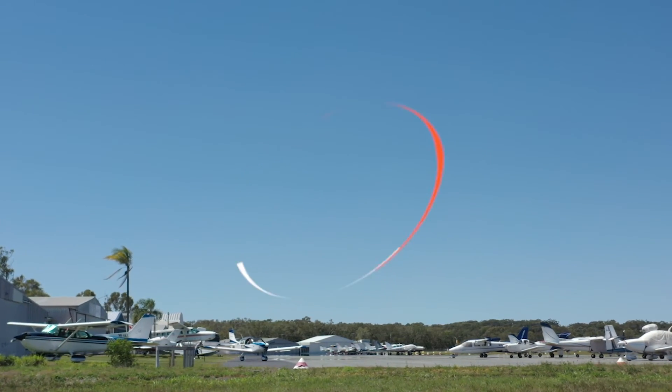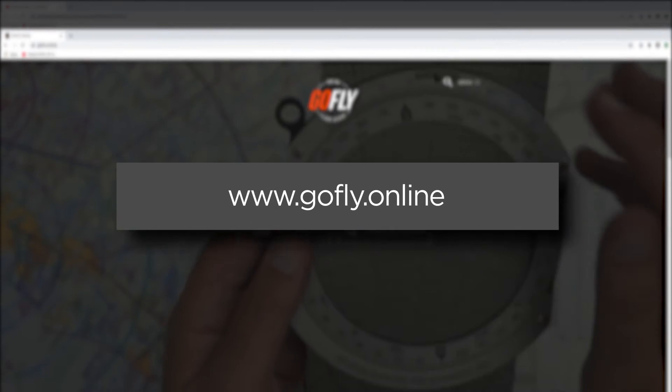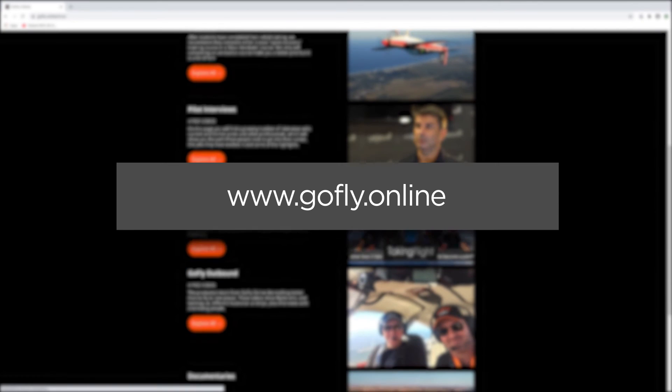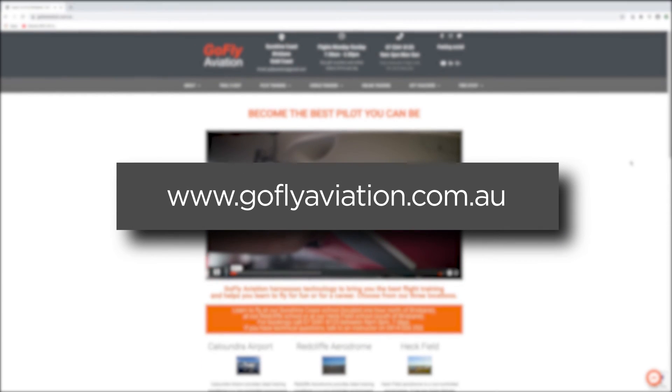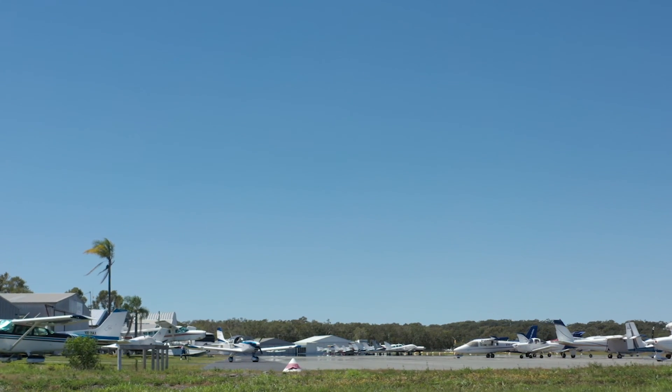If you would like to see more aviation videos, subscribe to our YouTube channel. If you would like to watch some of our online lessons, visit gofly.online. If you would like to learn to fly, visit www.goflyaviation.com.au